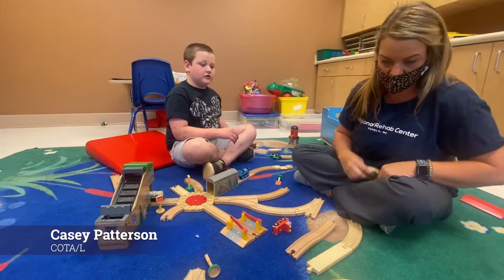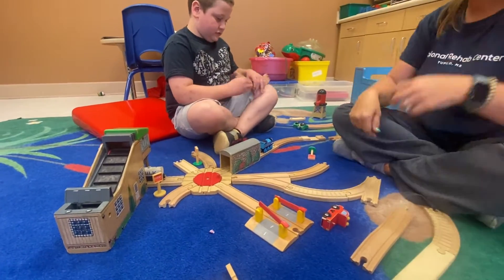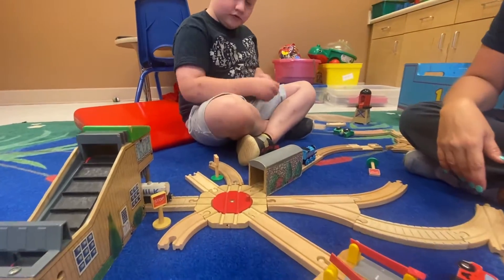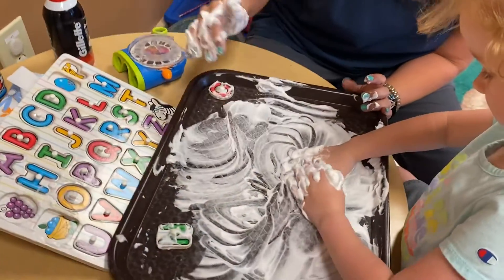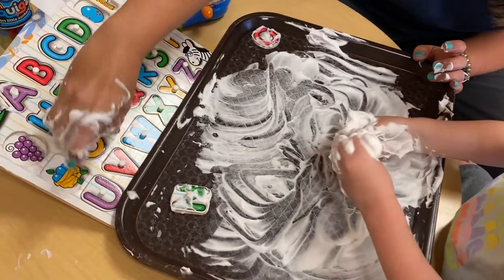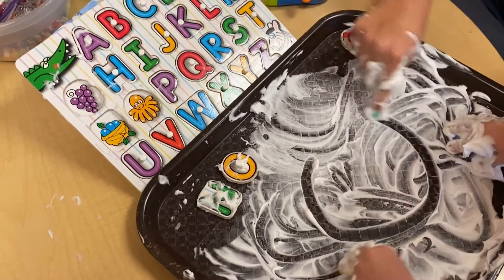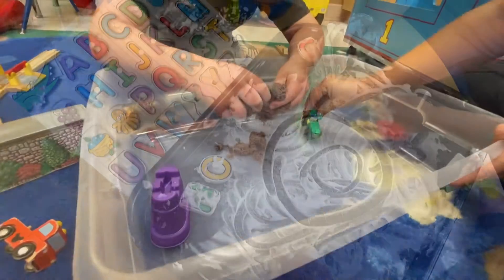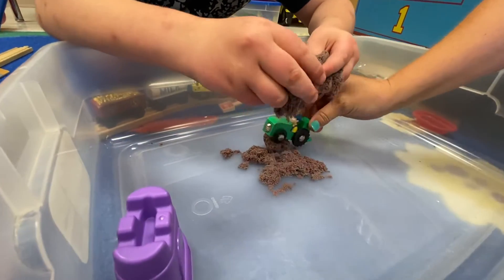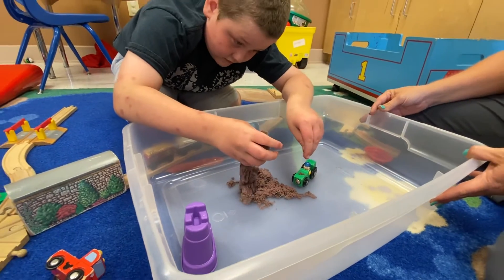Children with sensory deficits often find themselves experiencing negative responses to external stimuli found in their everyday environments. These sensory deficits disrupt the child's ability to learn, focus, and develop due to their decreased ability to appropriately regulate their body's reactions and many times extreme responses. At Regional Rehab Center, the majority of our clients struggle with sensory processing challenges that we as therapists do our best to recognize and to treat.